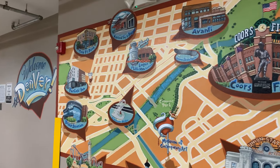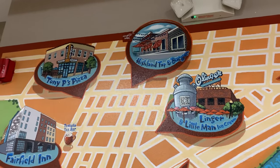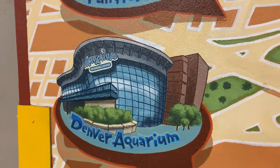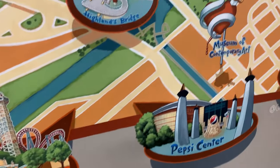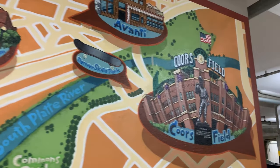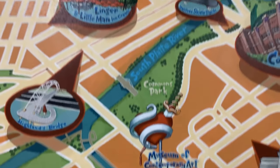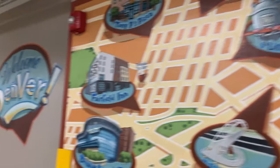This is some wall art in our parking garage for our hotel, and it has some highlights around the city. There's the Denver Aquarium right next to here, Elitch Gardens — which I saw was closed but I spotted a lit-up Ferris wheel — Coors Field, Union Station, the museum, and Pepsi Center. There's a lot to do here. Excited to do some more tomorrow.